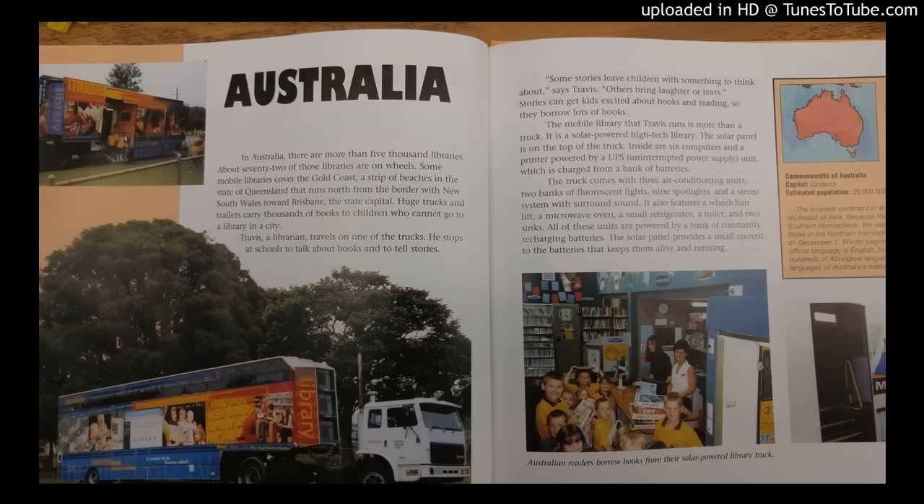It also features a wheelchair lift, a microwave oven, a small refrigerator, a toilet, and two sinks. All of these units are powered by a bank of constantly recharging batteries. The solar panel provides a small current to the batteries that keeps them alive and running.